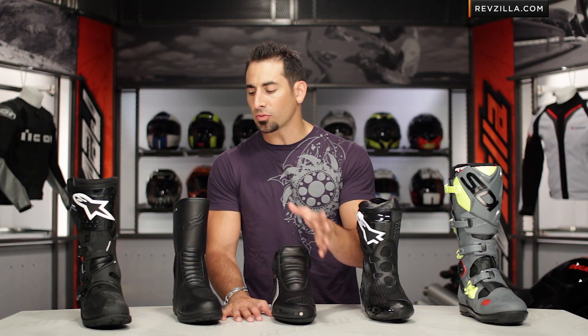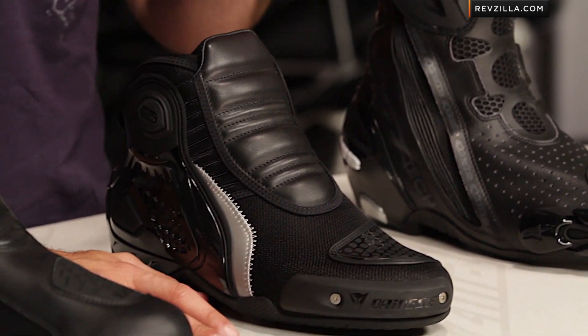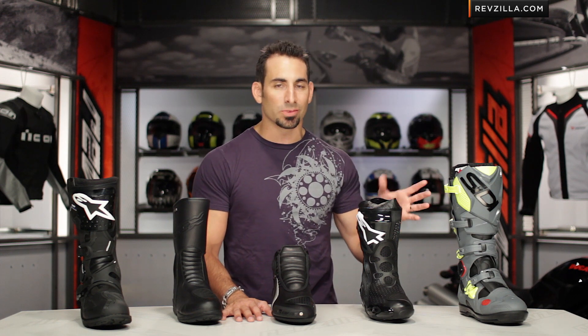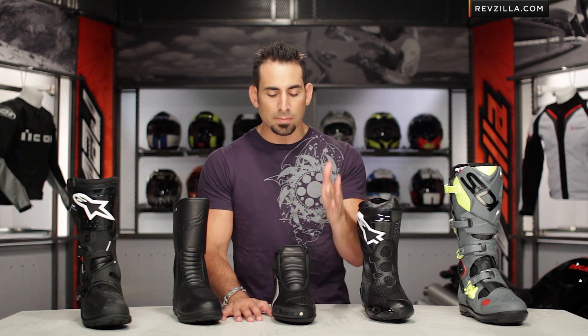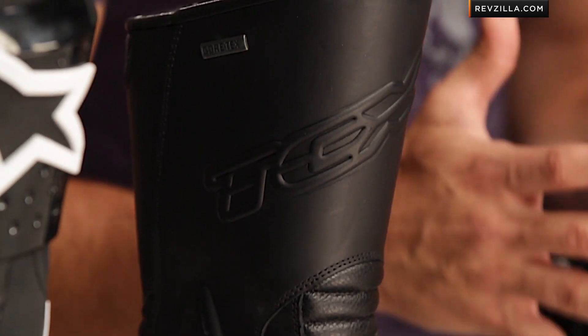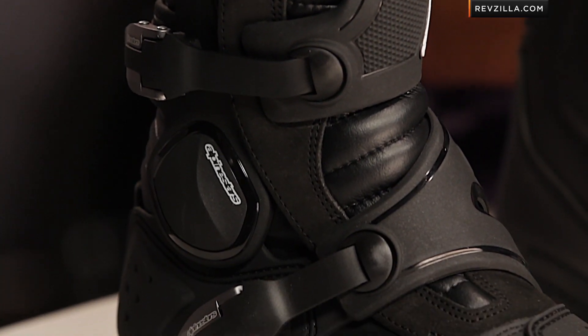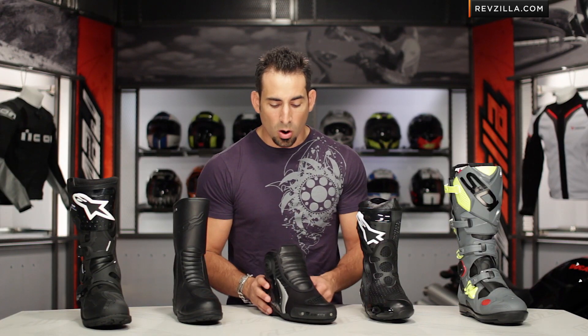At RevZilla.com, we hear from riders all the time — riders that haven't made the leap from a basic sneaker or a pair of Tims into a true moto riding boot. If you think about the benefits, once you get past style, it really comes down to function and protection. Looking at the function of a motorcycle boot, it really interfaces with your bike — it's your point of control. The way that boot is shaped and its mixture of features work within the realm of what type of riding you're doing, whether that's adventure riding, track or sport riding, or boots for the everyday commuter rider.